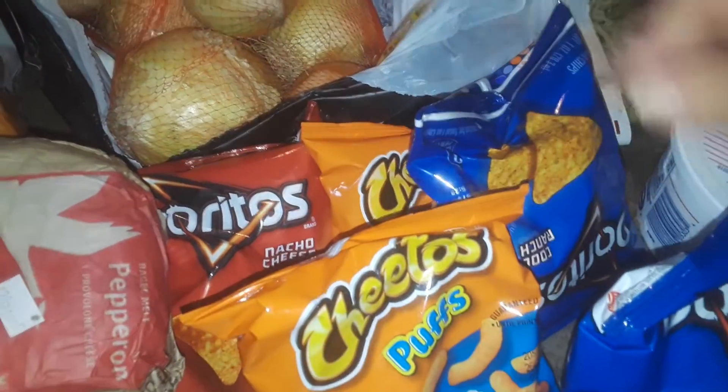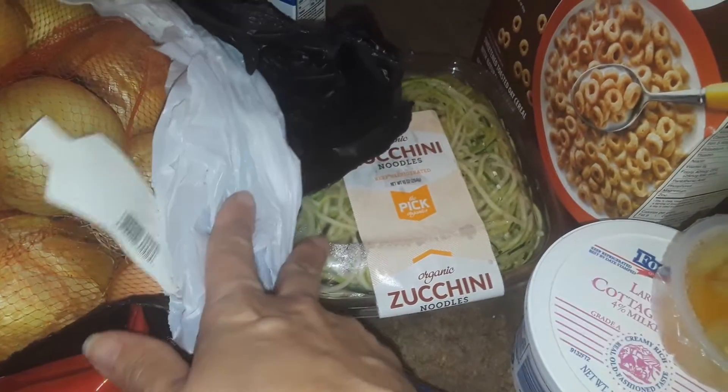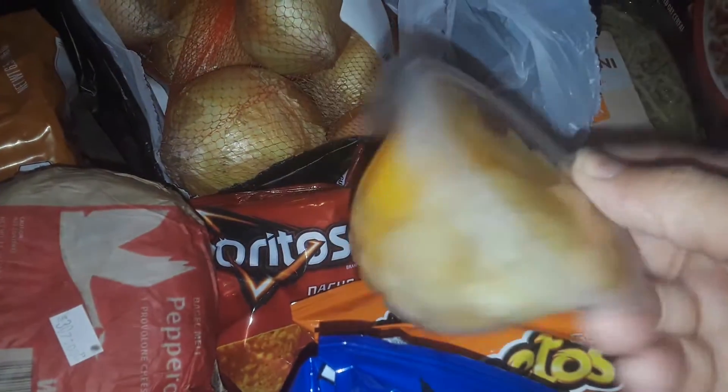I got more Cheetos, the ranch Doritos. I got one box of the Kraft macaroni and cheese. I got a thing right here of zucchini noodles. Some Great Value brand, which is Walmart, Honey Nut O's cereal, brand new in the box. I got that for free. I got this little fruit pouch.